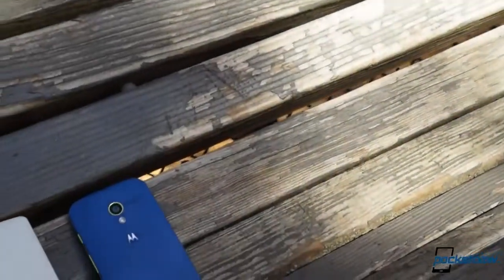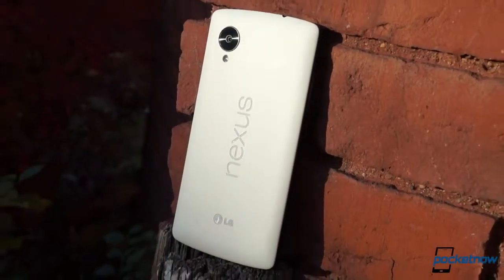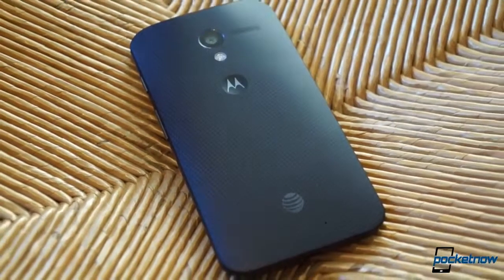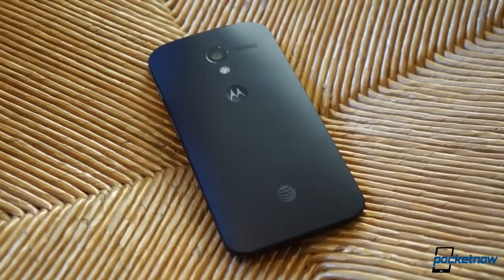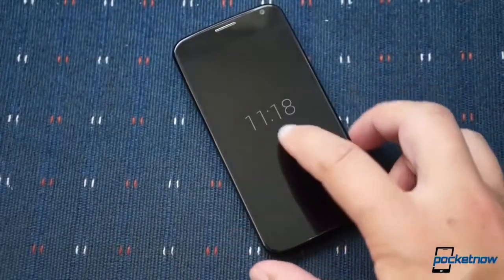Put simply, these phones are not built for the same kind of customer. The Nexus 5 is a testbed for developers and Android enthusiasts that also happens to be a very affordable high-end smartphone. By contrast, the Moto X was designed specifically with the average Joe in mind — the customer who doesn't realize just how friendly and useful Android can be.